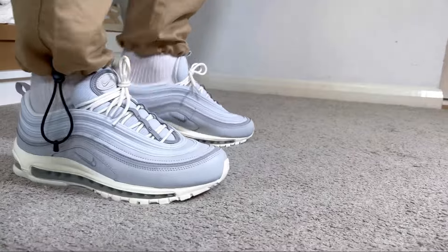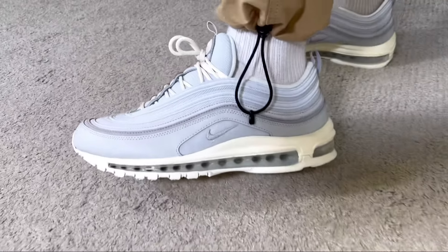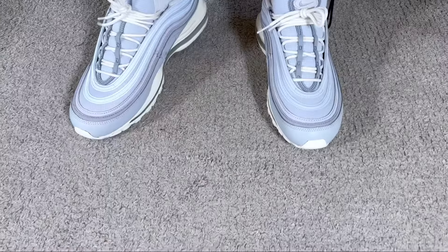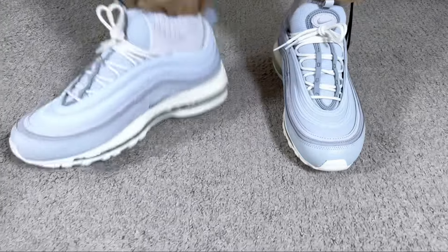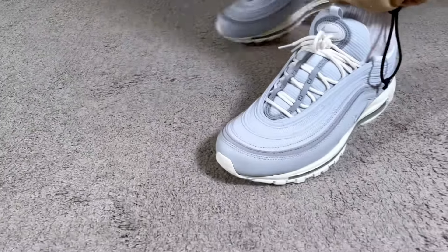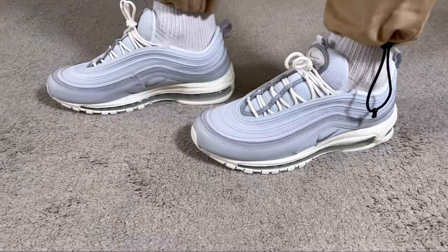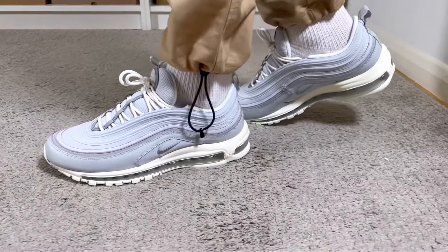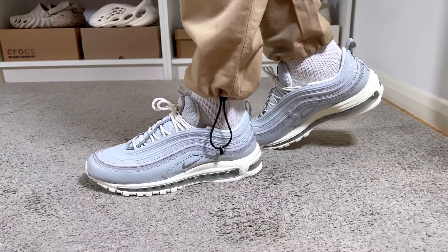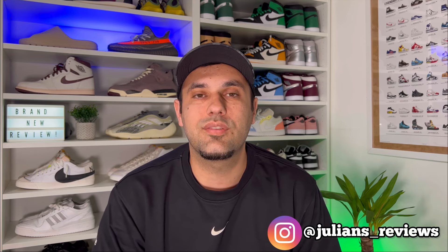Even though this one has a full-length air sole unit, it is a bit heavy and not the most comfortable straight out of the box, but it will break in over time. In 2023 it's still a very nice-looking pair of shoes with a decent level of comfort. That was my unboxing and review — I really hope you enjoyed this video. Don't forget to press the like button, subscribe, and follow me on Instagram and TikTok. As always, I'll see you in my next one — thanks for watching.